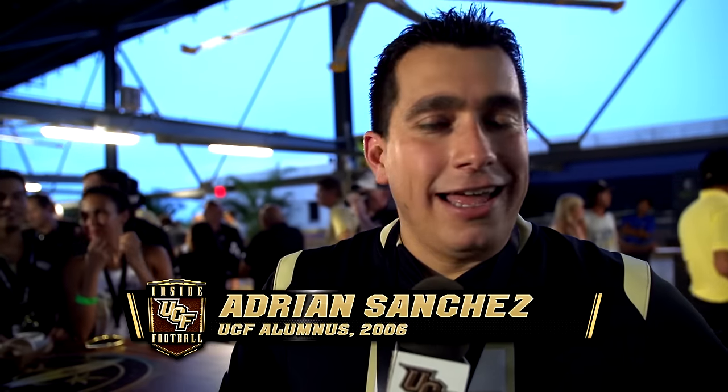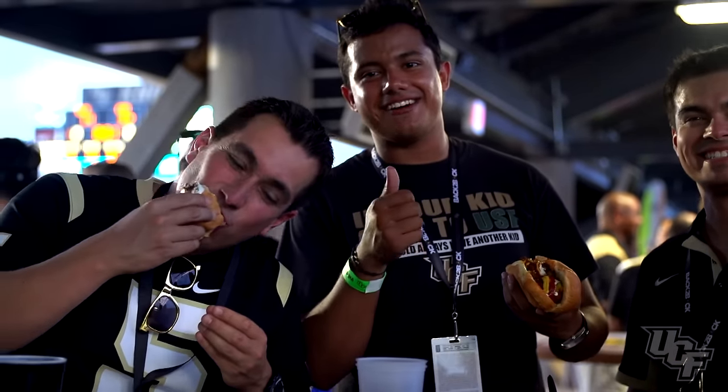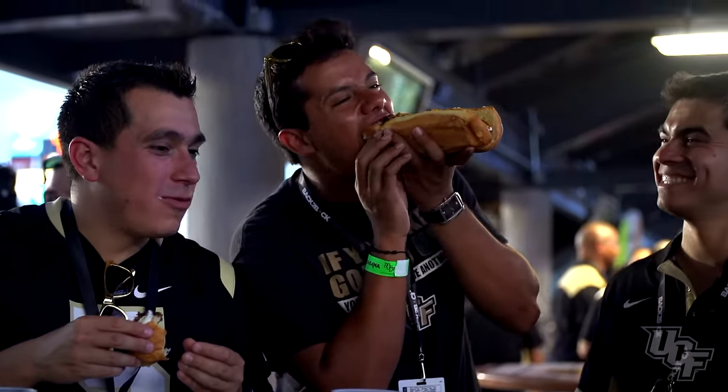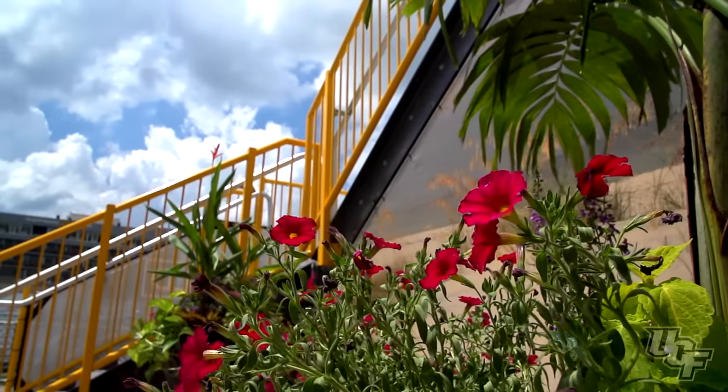I got to tell you, it's worth every penny. If there's one event in Orlando that you want to be part of, you want to be here. The seats are amazing — they're the best seats in the house. You can't beat it.